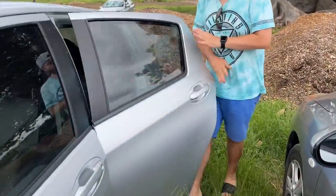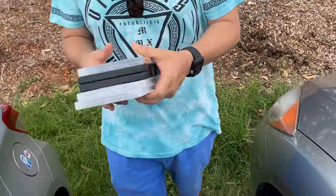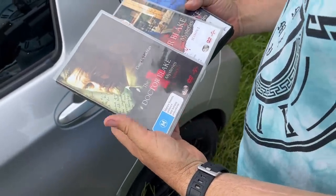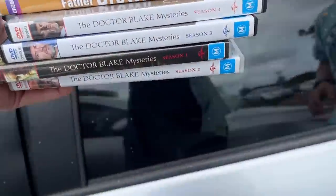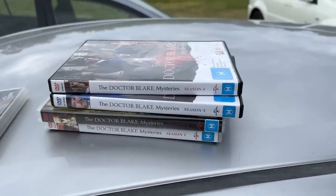I always love it when you get into the car park and do the car park deals — they're always the funnest. What have you got? You've got some TV show seasons. The Dr. Blake Mysteries — they're good. So you've got seasons one, two, three, four, and then a Father Brown. I'll put some comps up on screen.